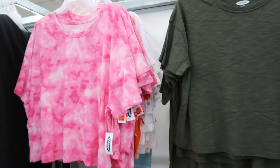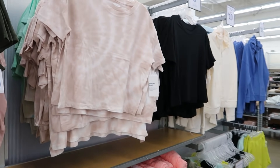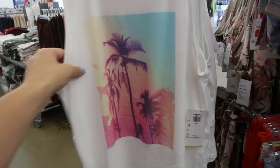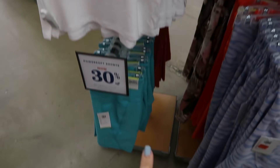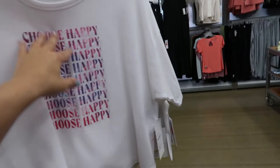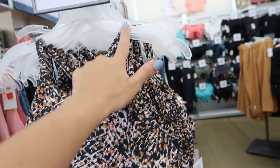There are some more $8 tees — more of a shorter cropped fit with a drop sleeve in pink tie-dye, olive, beige tie-dye, and black. This little muscle tank looks nice with turquoise and pink palm trees, and it looks so cute with the turquoise bike shorts. They also have them in pink.